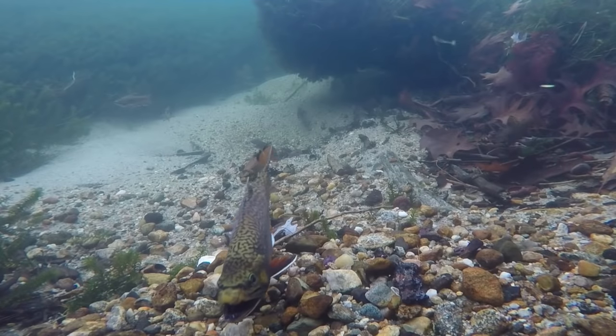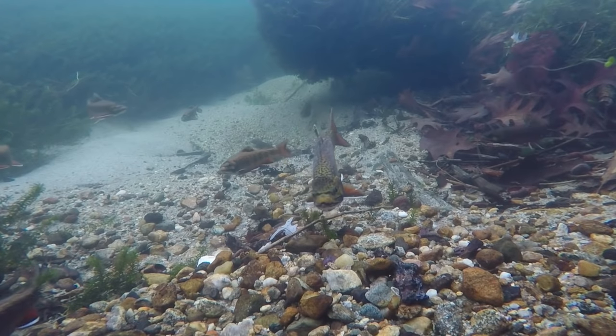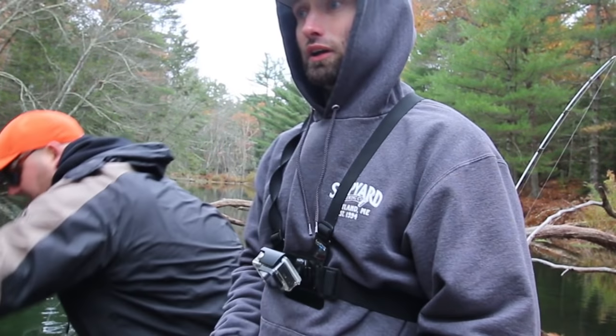We made one pass at the fish — the school of rookies — and not really any kind of reaction. So we've lengthened the leader a little bit. I'm going to try to get it right in the grill, see if that'll get him to take it.